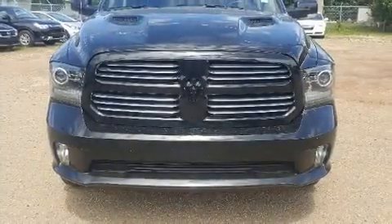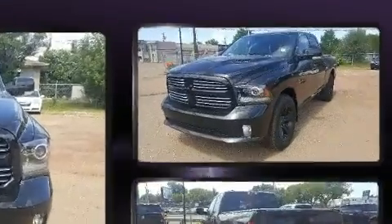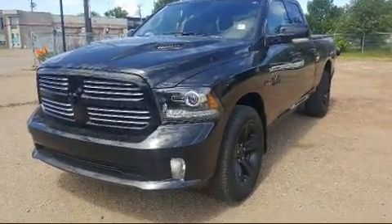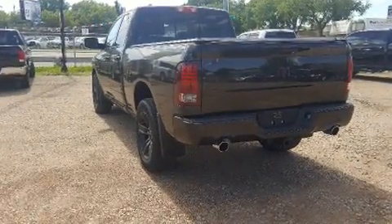Here's a great deal on a 2016 Ram 1500. Under the hood, you'll find an 8-cylinder engine with more than 350 horsepower, providing a smooth and predictable driving experience. 4-wheel drive allows you to go places you've only imagined.